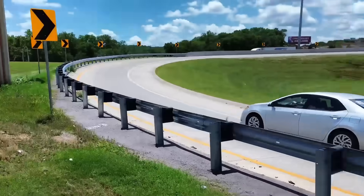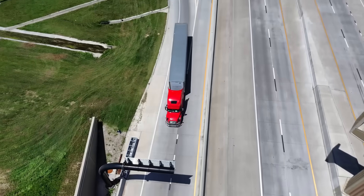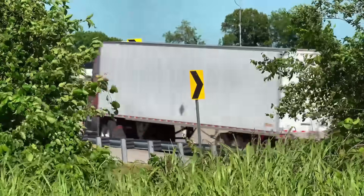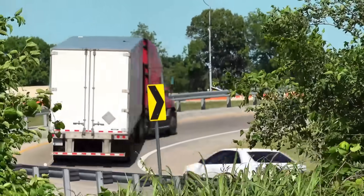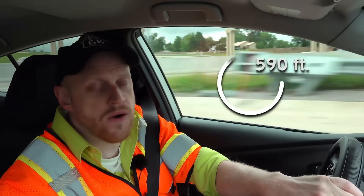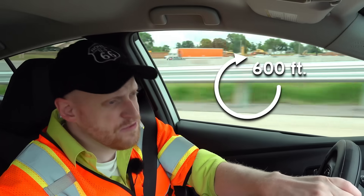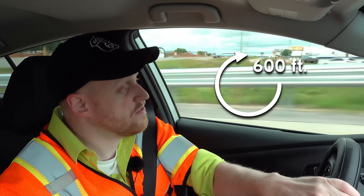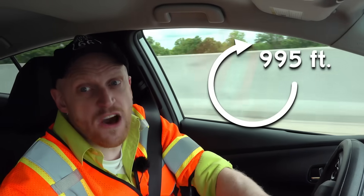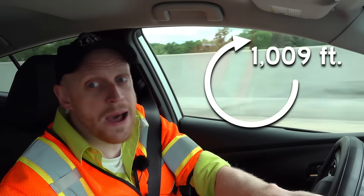If a cloverleaf is a challenge to navigate in a regular car, what about a semi-truck? Interstate highways carry a lot of freight, and these vehicles are barely into double-digit speeds to make it around these loop ramps. To make this turn with a design speed of 20 miles per hour, you need a circle whose circumference is about 600 or 700 feet. Want to up it to just 25 miles per hour? You're at 1,000 feet. And it just keeps going up and up from there.